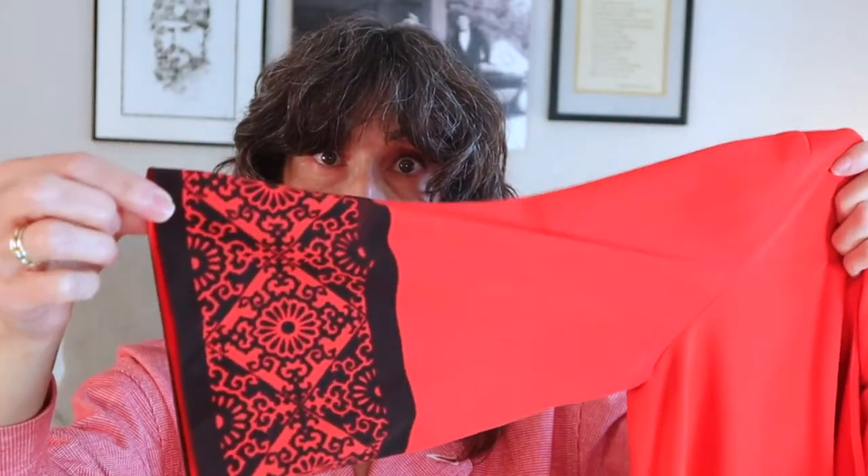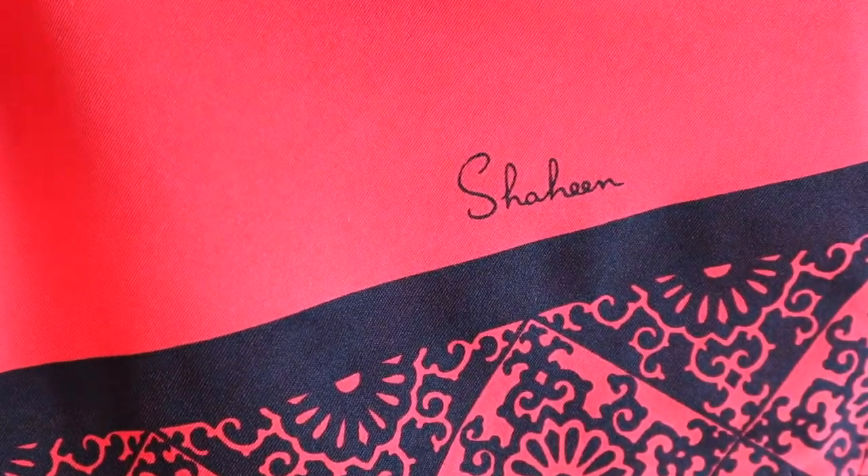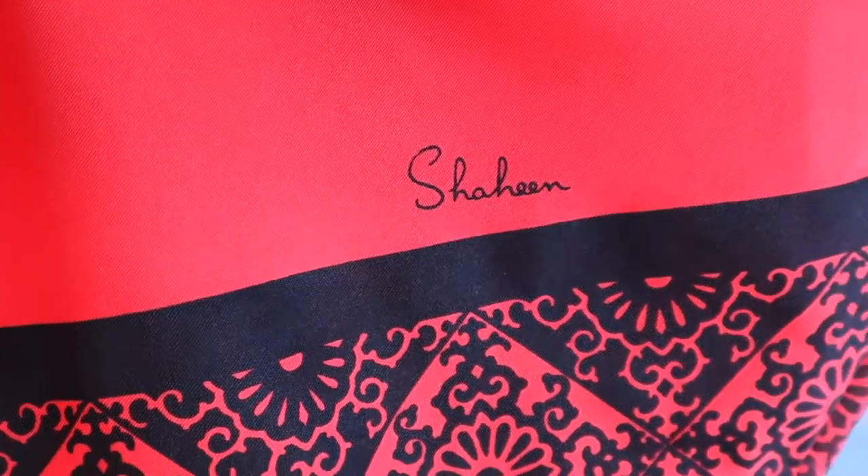Speaking of craftsmanship, this Shaheen piece is hand-painted fabric, and I was super lucky because this one is even signed by him. If you look closely enough and start looking for these details, you can just tell.